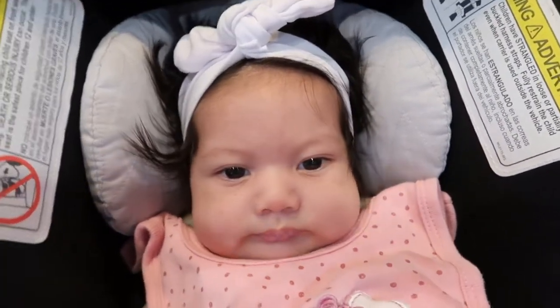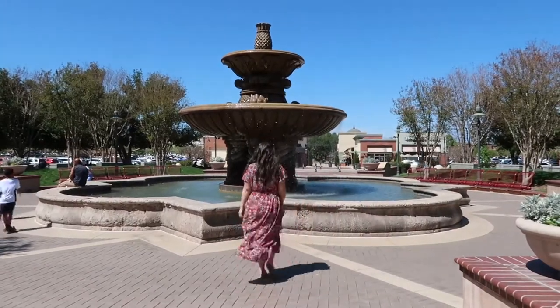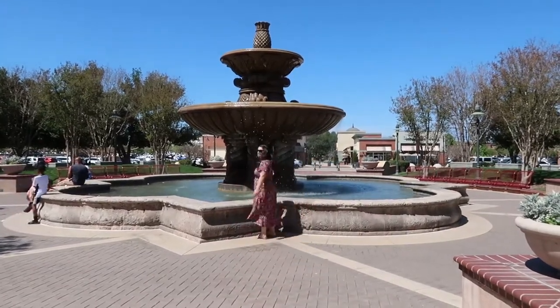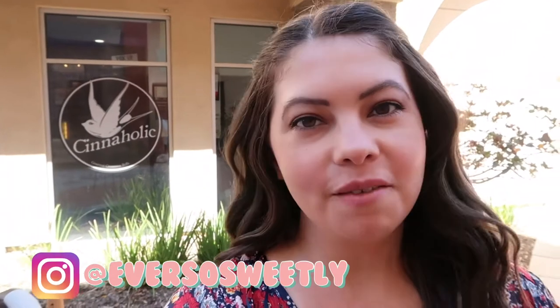Hi guys, welcome to my channel. Hello everyone, welcome back to Ever So Sweetly.